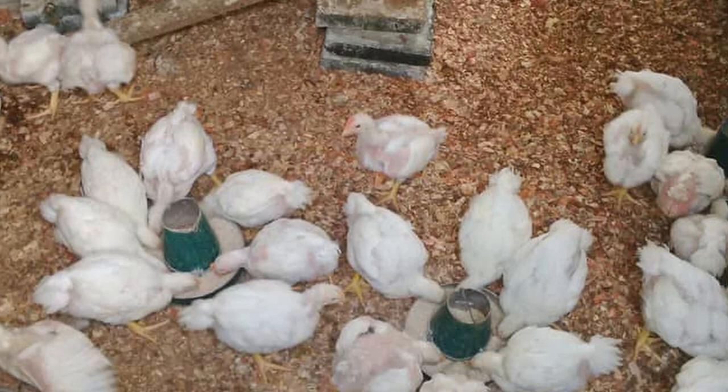Another thing there will be lots of? Poop. Even worse than your laying birds — these birds poop a lot, and with high protein levels, the poop is extra smelly, so be prepared for that.